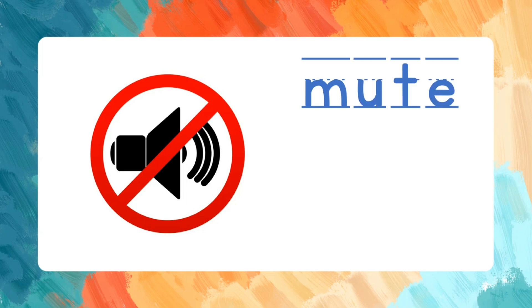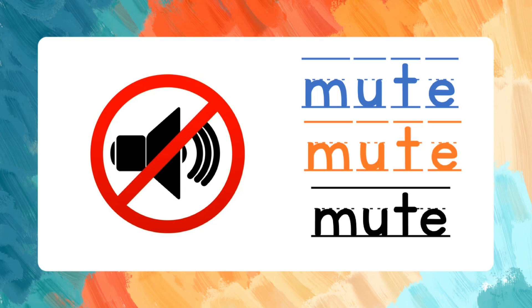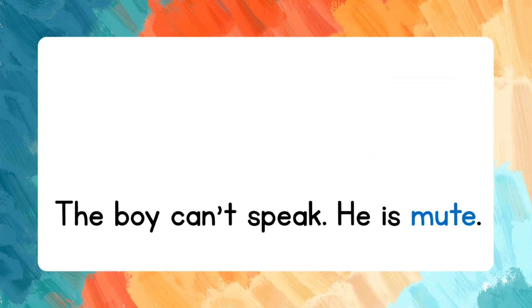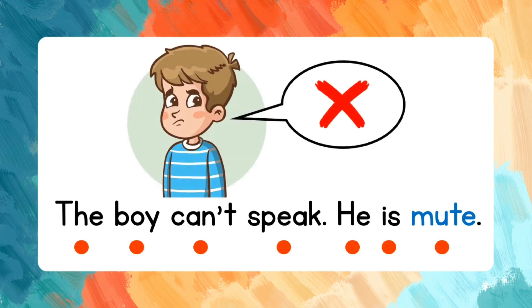Mute. M-U-T-E. Let's spell the word one more time: M-U-T-E. Mute. Now let's read a sentence: The boy can't speak. He is mute.